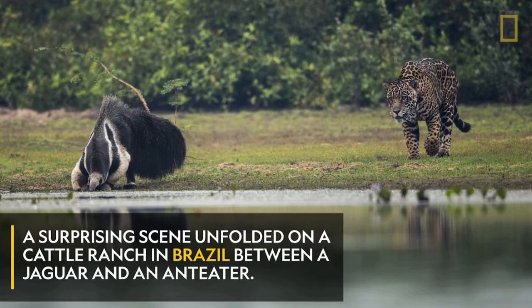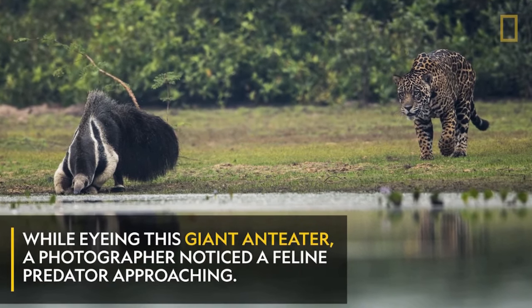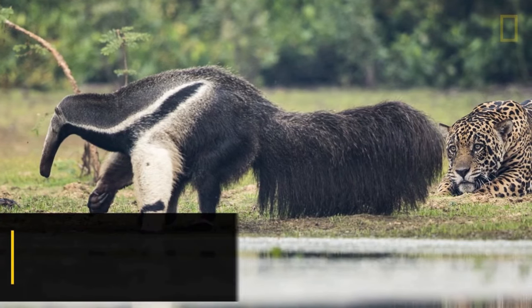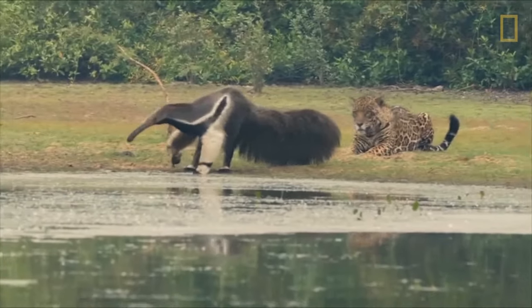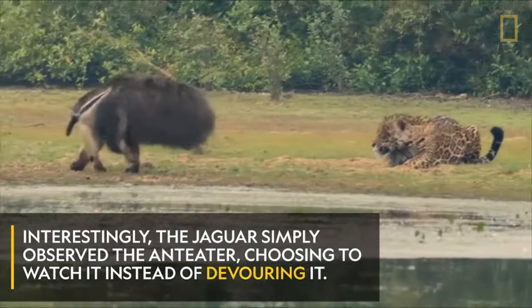Anteaters cannot see well, although they smell well and they hear well. If you're quiet and approach with the wind in your favor, you're likely to get pretty close. But if you accidentally get too close and startle the anteater, it is possible it will kill you — they do have the ability to kill a jaguar.